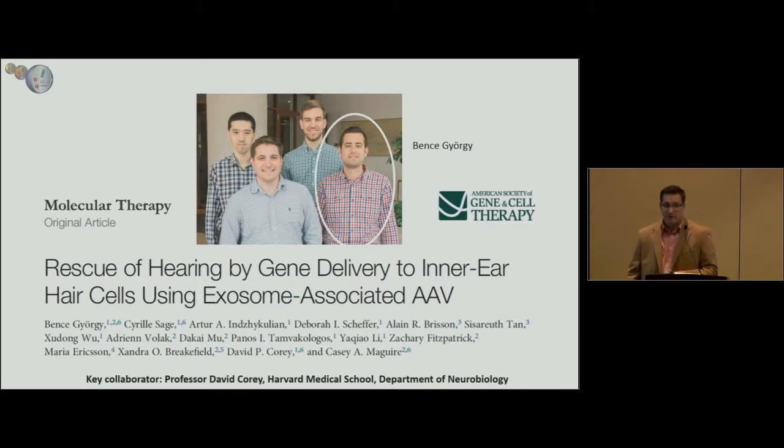Now I'm going to talk about a recent paper dealing with rescue of hearing using exo-AAV. The key person to focus on is Vince Giorgi, who had the idea to test our system in the inner ear because he was working in Xandra's lab, my lab, and David's lab, and he drove this project to completion.